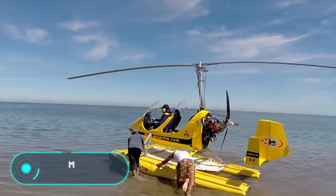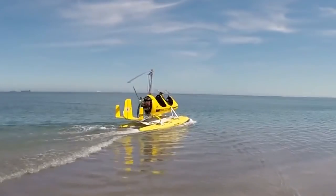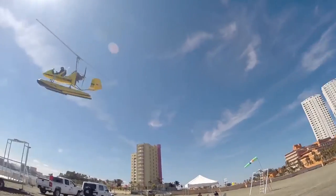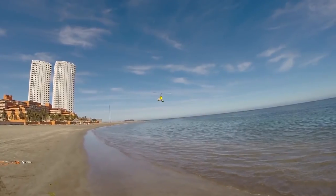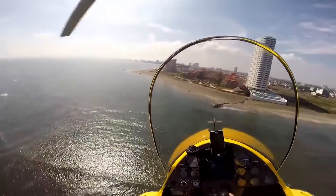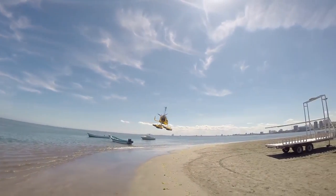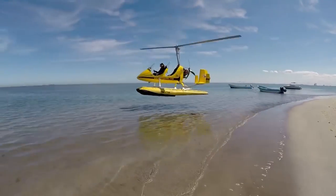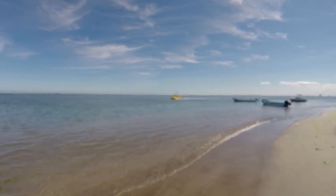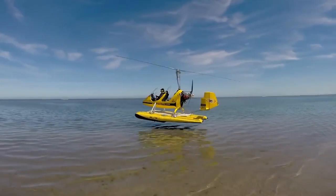MTO Sport. MTO Sport built this autogyro with the help of Full Lotus Manufacturing, the company that provided the floating system. MTO Sport is designed for tourist, training and patrol flights. This model holds the FAI world record for gyroplanes with a take-off weight of up to 1,100 pounds and a range of flight without landing of 800 miles.